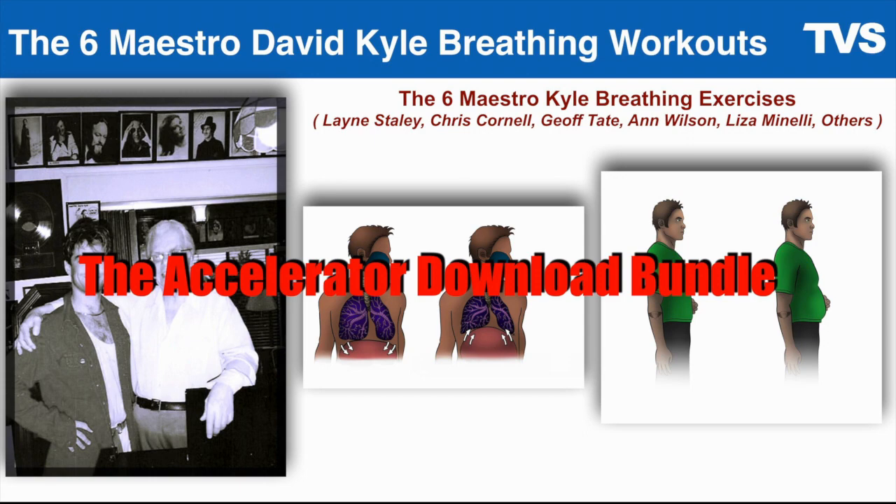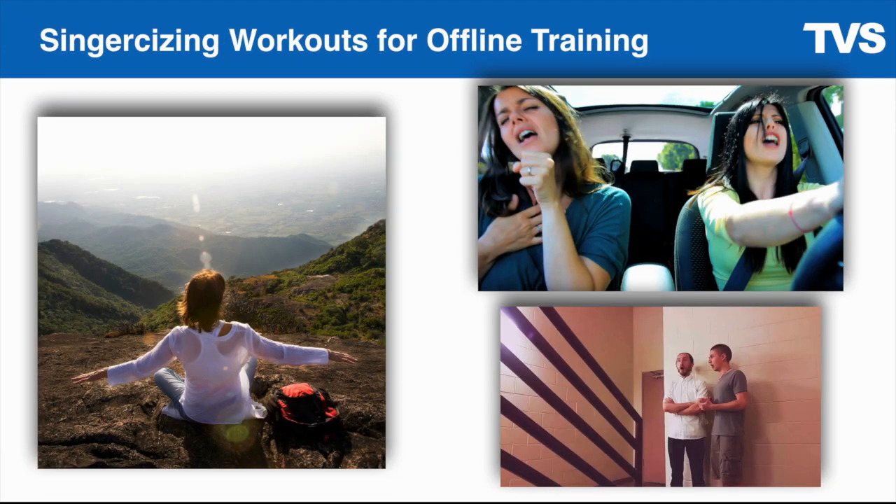I'm also going to give you the singer-sizing workouts for offline training. I want you to train not only in a controlled environment, but in the shower, in the car, in the stairwell, when you're camping — you can still be on your voice, reinforcing the motor skills and strength for your singing. When we do little vocal workouts throughout the day, we call that singer-sizing. There's a set of things you can do that are really great for that, and that PDF is going to be really helpful.